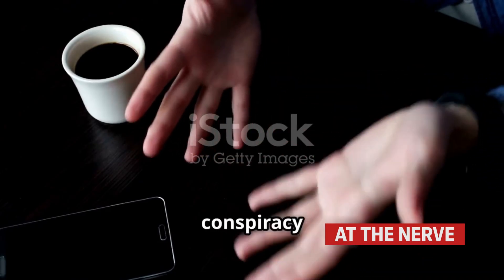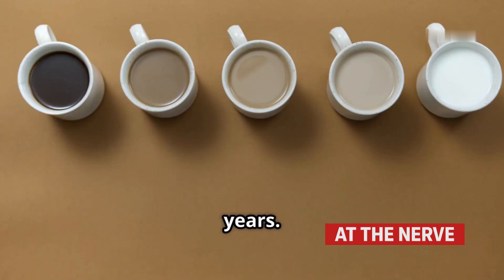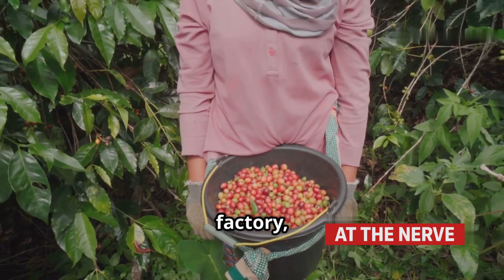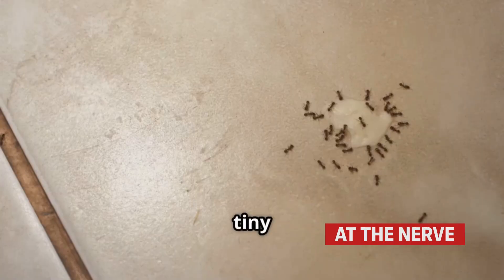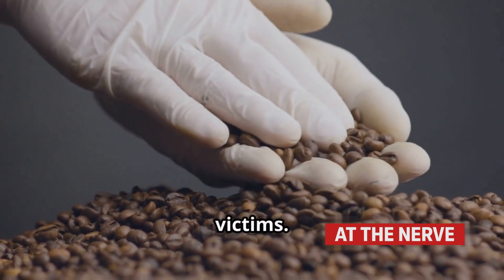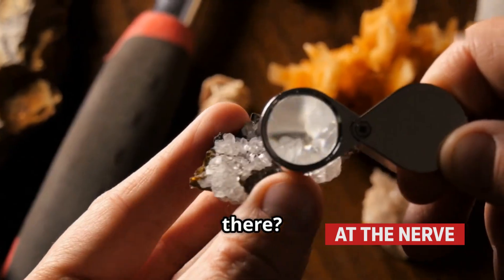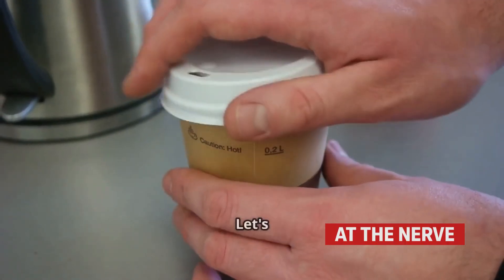Stay with me. This isn't a conspiracy theory. It's real, and you've probably been drinking it for years. From farm to factory, storage to shipping, tiny intruders sneak their way into your food, and your coffee is one of the biggest victims. So why is this happening? How much is really in there? And is it even safe to drink? Let's dive in.